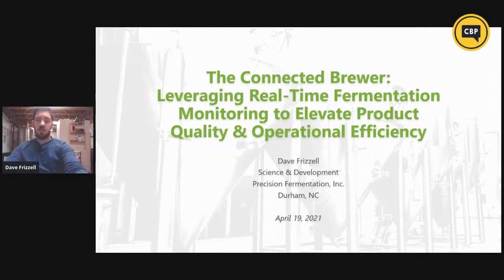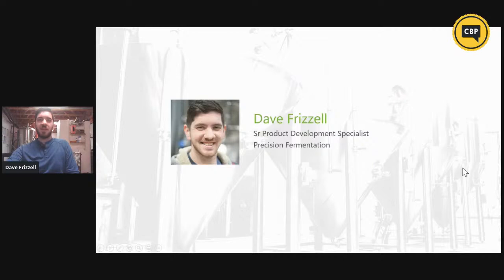So with that, we will get into our presentation. My name is Dave Frizzell. I work for Precision Fermentation here in Durham, North Carolina. We are a company of about 25 people developing real-time fermentation monitoring technology. I am considered the Senior Product Development Specialist here. As far as my background goes, I've worked in craft brewing for about six years. I started at a German lager producer up in Massachusetts, worked for several breweries around the Triangle, North Carolina, and I've been with Precision Fermentation for just over two years, helping develop this technology.